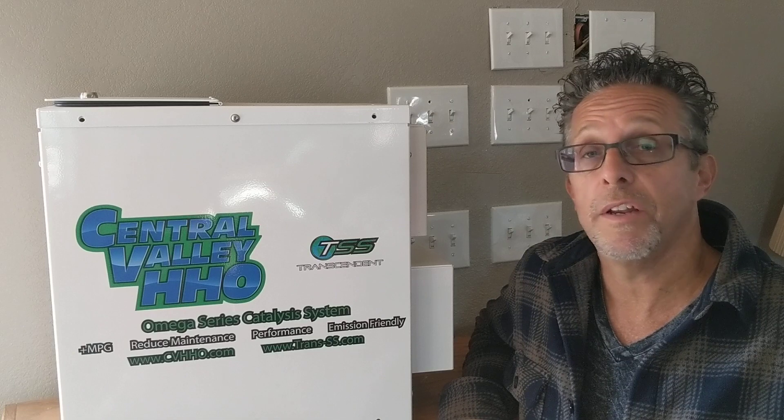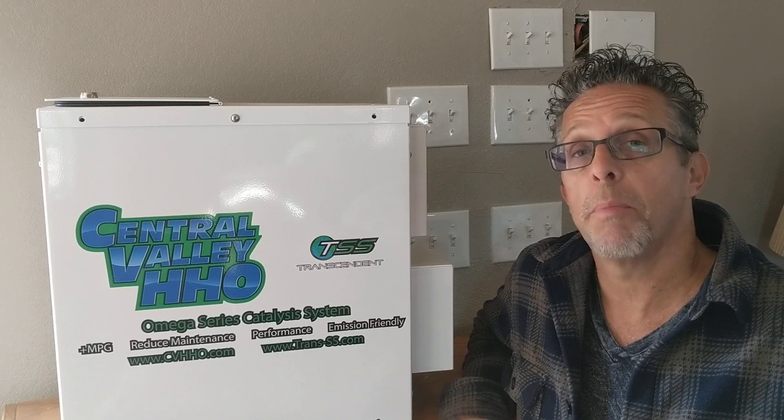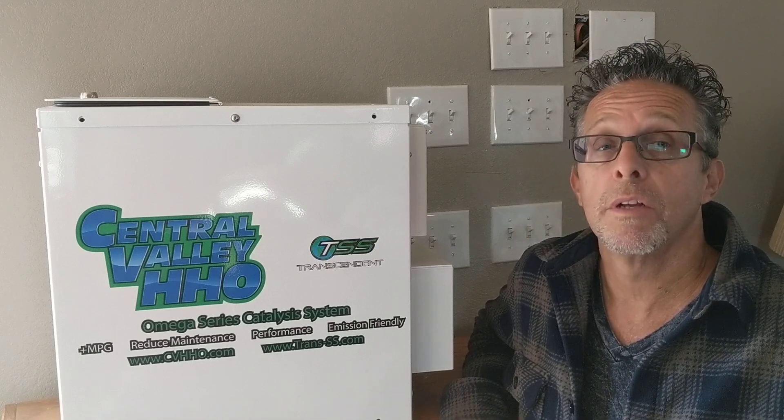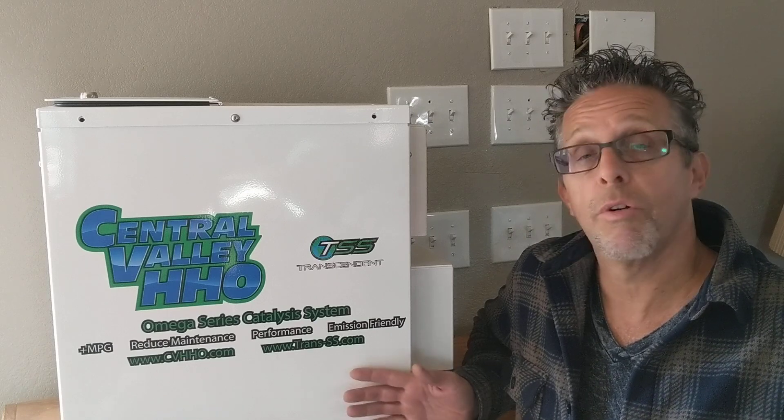Basically, what this is, is a machine that goes in a house and makes about a percentage of parts per million in the air. We have multiple sensors that go all over the house, and it's actually monitored and micro-controlled in this box to keep a certain parts per million in the house. Nobody else I know right now is doing that.